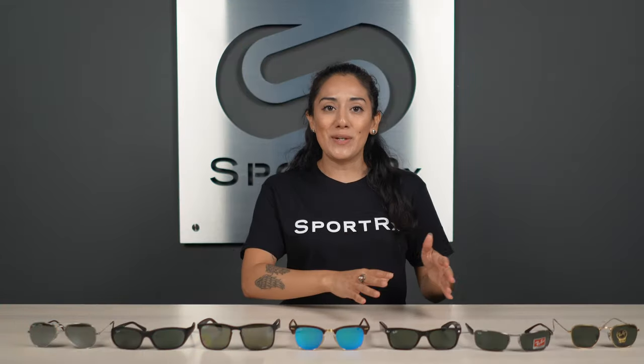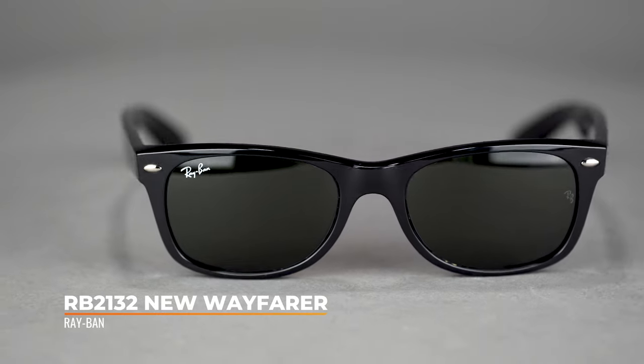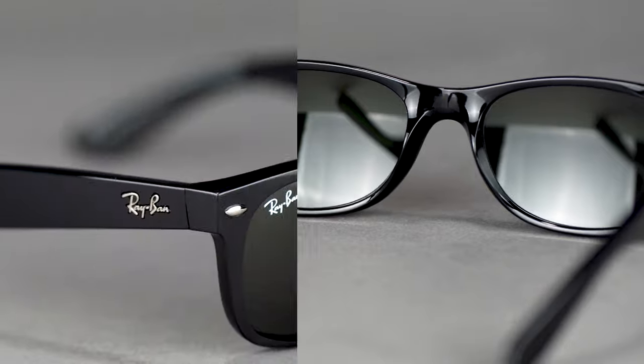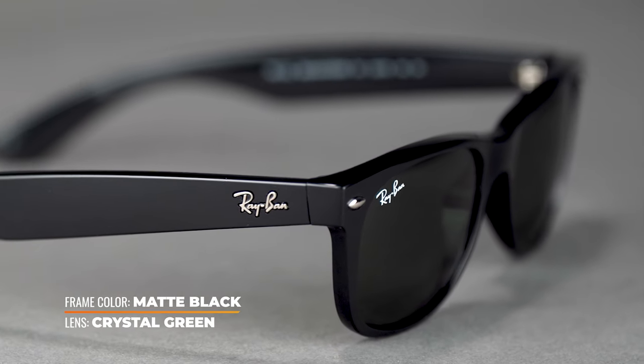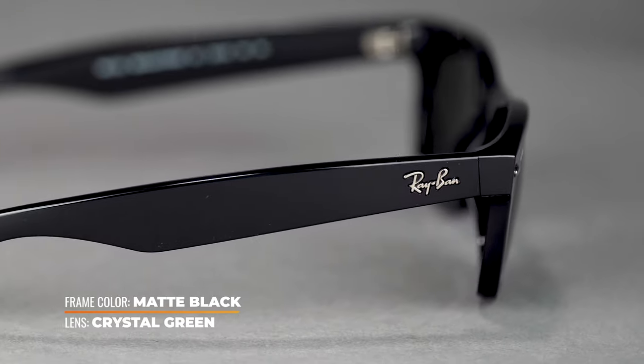We have the RB2132 New Wayfarer. This one takes the original Wayfarer and tweaks it in a couple of ways. First off, the lens height is going to be shorter on this one. When we look at it from the side, it does have more of a straight angle versus that steep pantoscopic tilt that we find on the original Wayfarer. So overall, it makes it a more comfortable fit. This one comes in at an SFW of 136 and 142, making it anywhere between a small to extra large fit for men.